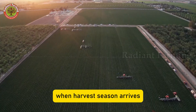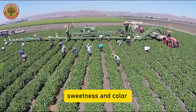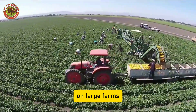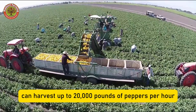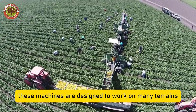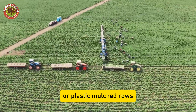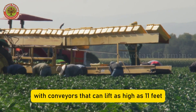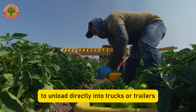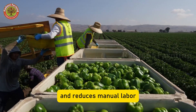When harvest season arrives, timing is critical, since it directly affects crunchiness, sweetness, and color. On large farms, modern machines can harvest up to 20,000 pounds of peppers per hour. These machines are designed to work on many terrains — raised beds, flat fields, or plastic mulched rows — with conveyors that can lift as high as 11 feet to unload directly into trucks or trailers. This dramatically boosts efficiency and reduces manual labor.